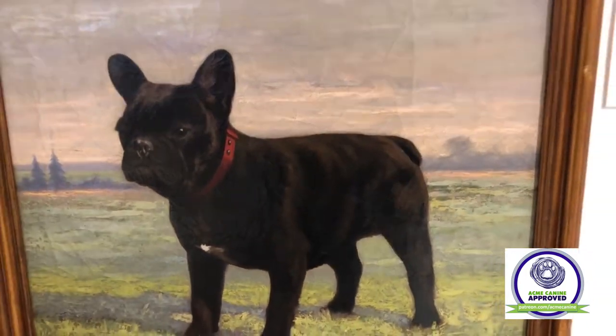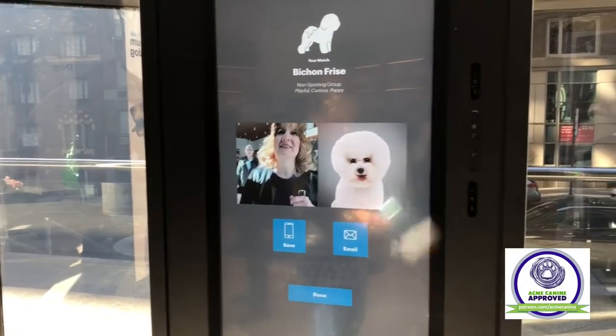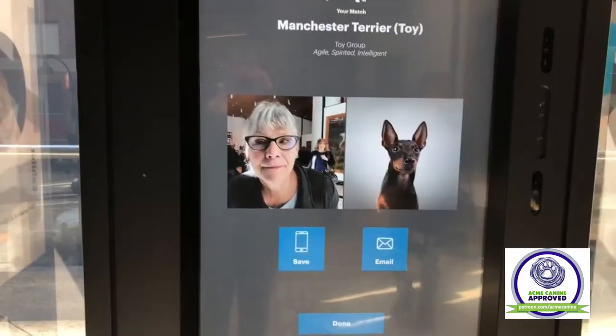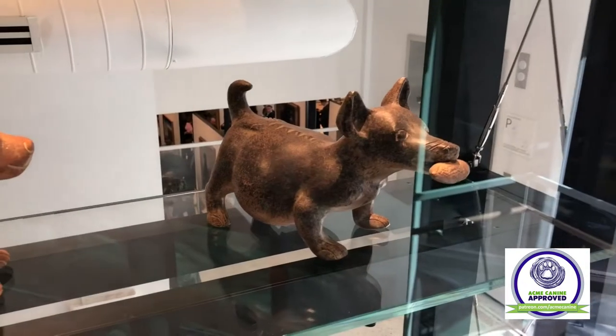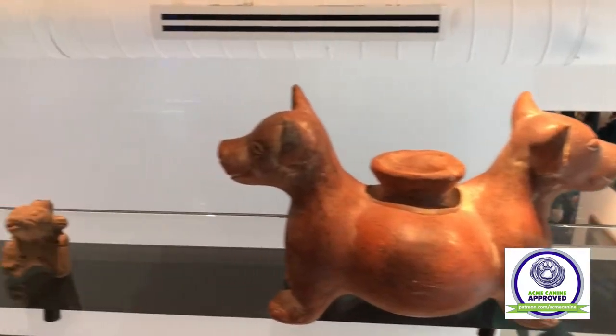For its Manhattan reincarnation, the collection was updated with interactive exhibits like the Find Your Match Kiosk, that asks you to say woof and takes photos of you to match you with the AKC registered breed that is most like you. I happen to be a Manchester Terrier. Also, there's a Meet the Breeds touch screen where you can explore different breeds, features, traits, and histories.